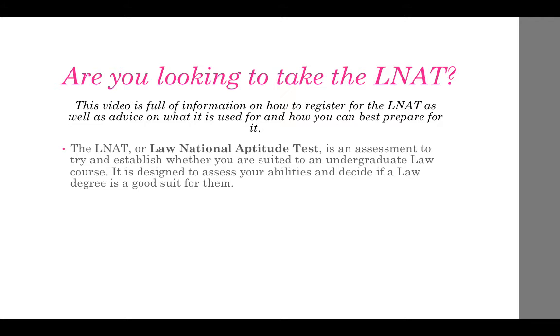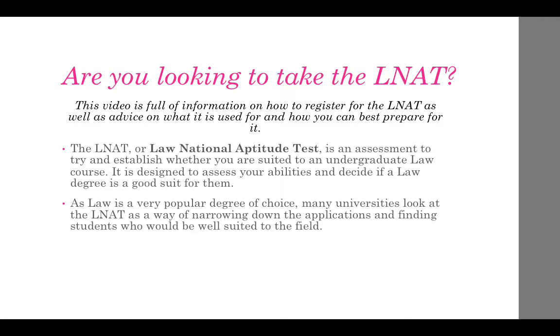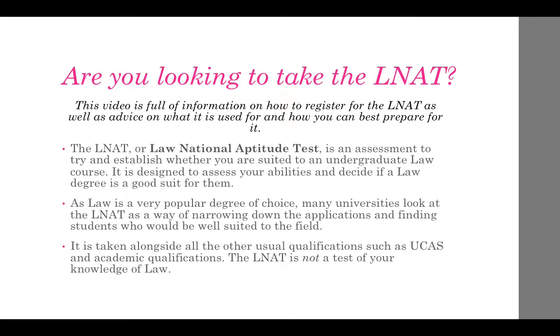The LNAT, or Law National Aptitude Test, is an assessment to try and establish whether you are suited to an undergraduate law course. It's designed to assess your abilities and decide if a law degree is a good suit for you. As law is a very popular degree of choice, many universities look at the LNAT as a way of narrowing down applications and finding students who would be well suited to the field. It is taken alongside all of the other usual qualifications such as UCAS and academic qualifications.